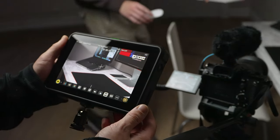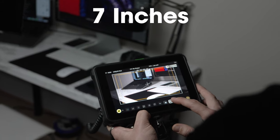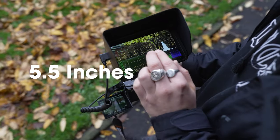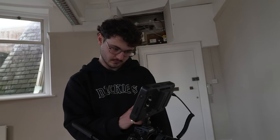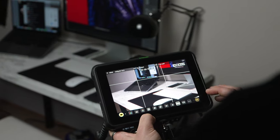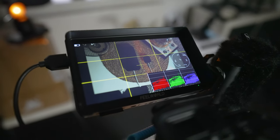One immediate advantage of the Atomos is the screen size. It boasts a 7-inch display, whereas the Feelworld is only 5.5 inches. Whilst a 2-inch difference may not seem that substantial, having used both for a considerable amount of time, I believe the size significantly impacts the shooting experience. When you're framing an image, seeing as much detail as possible is really crucial, and I think the Atomos excels in this regard. However, given the price gap between the two monitors, sacrificing two inches for a saving of almost £300 is a pretty reasonable trade-off.